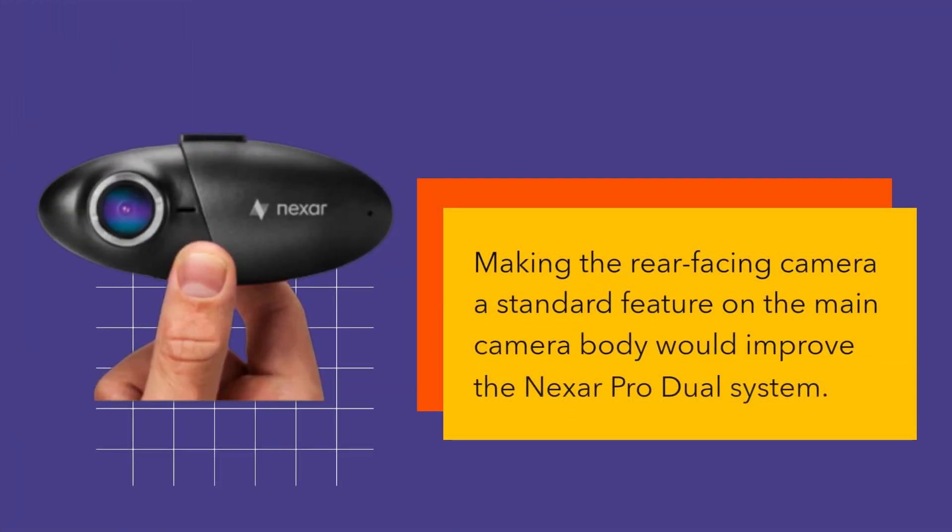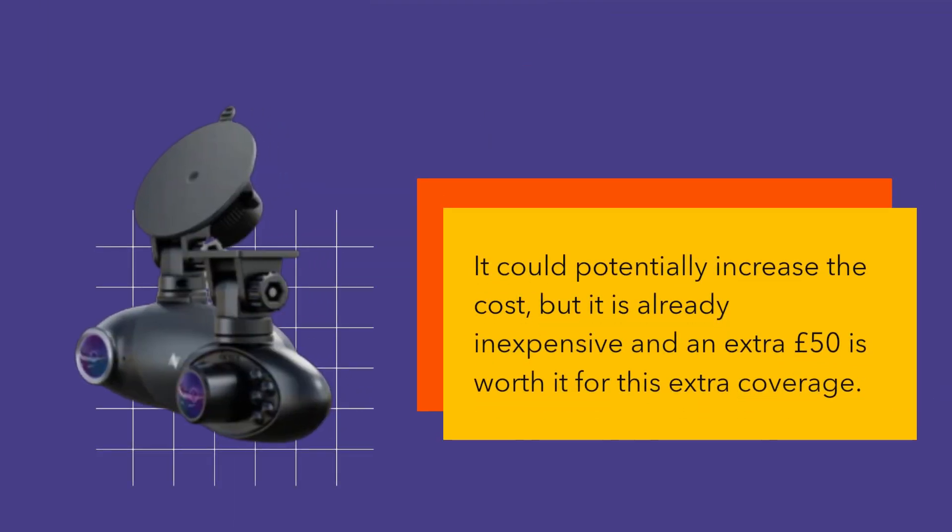Making the rear-facing camera a standard feature on the main camera body would improve the Nexer Pro dual system. It could potentially increase the cost, but it is already inexpensive and an extra £50 is worth it for this extra coverage.